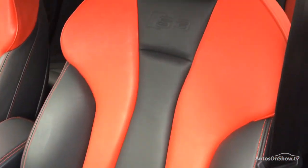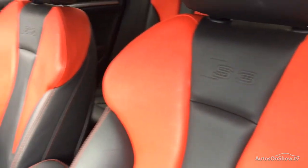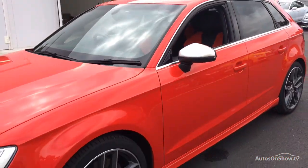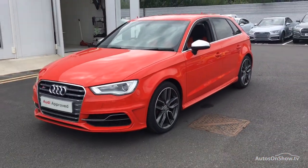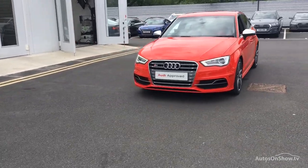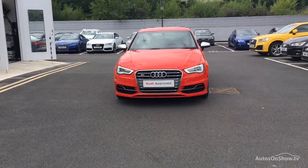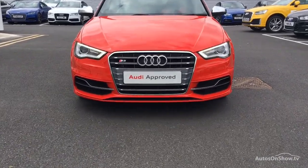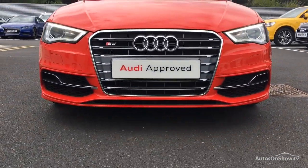Our dedicated and approved specialist team are on hand seven days a week, while our team of business managers are here to provide assistance on a range of simple financing options tailored to suit every individual. So if you're looking for an approved used Audi, Sitna Audi will go that extra mile to help you find the perfect car for you.